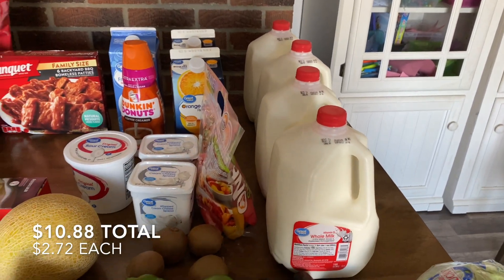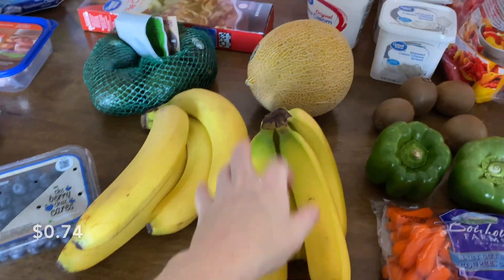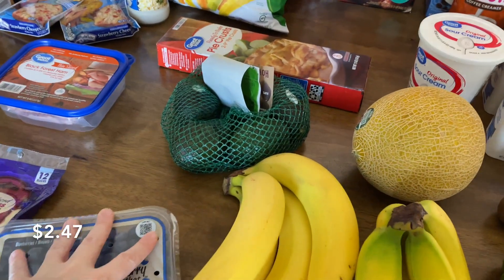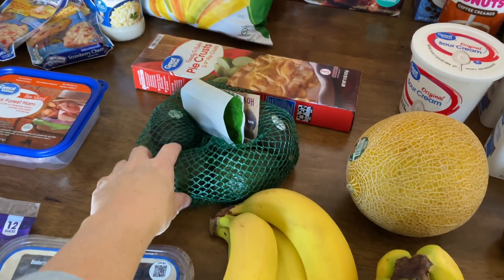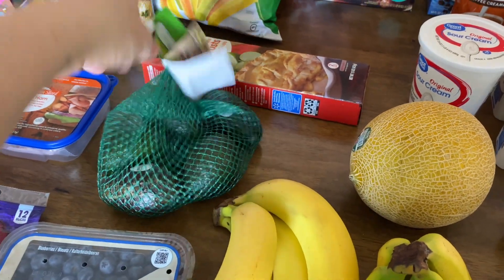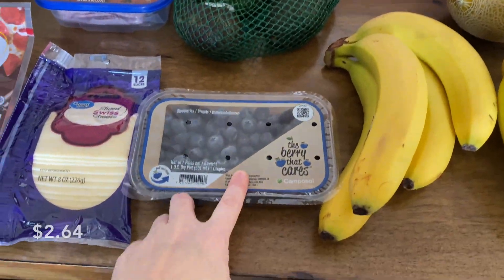We got four milks this week, blueberries, bananas, cantaloupe, and a bag of avocados. If you watched last week's grocery haul, you saw that I ordered these and they only gave me one avocado. But this week we got the whole bag, which is good. And blueberries again.